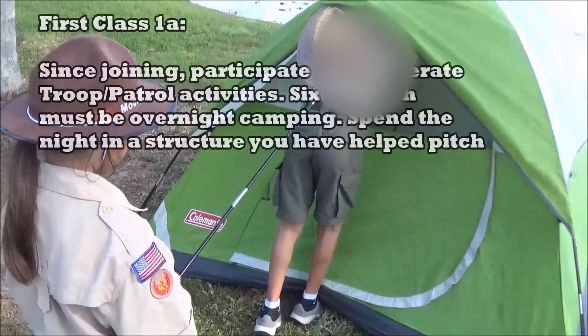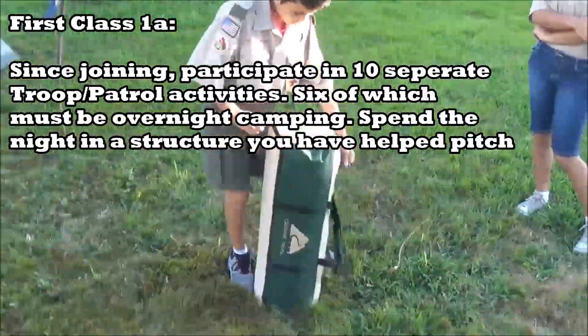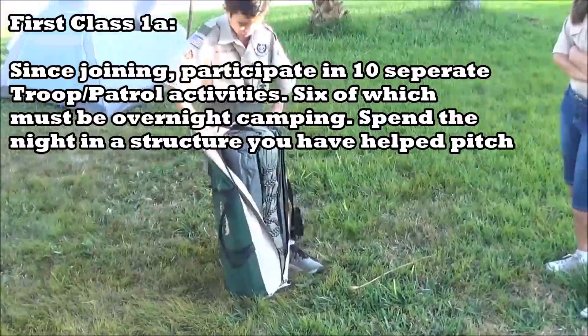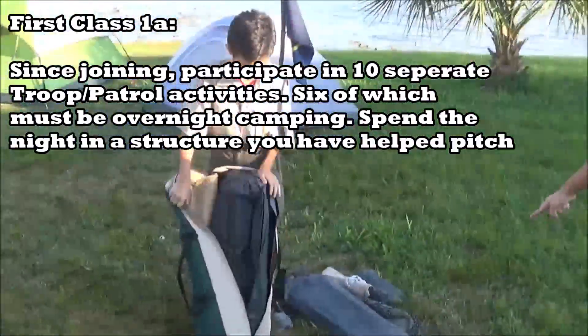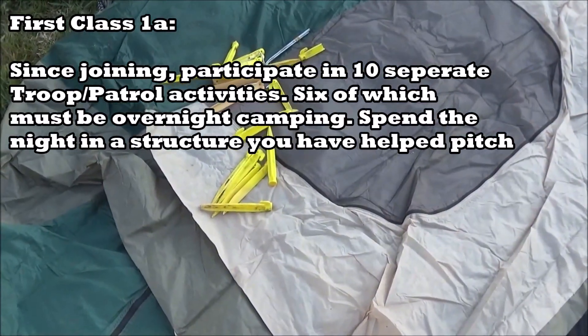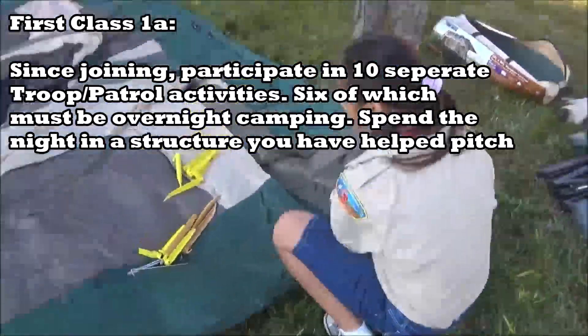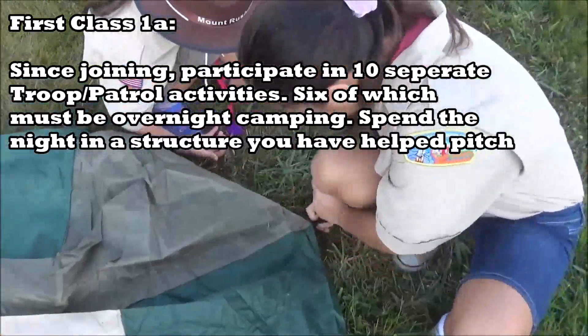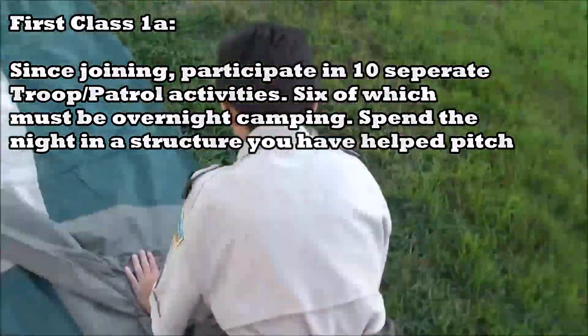First Class camping and outdoor ethics requirement 1a says since joining, participate in 10 separate troop or patrol activities, six of which include overnight camping. These 10 activities do not include troop or patrol meetings. On at least five of the six camp outs, spend the night in a tent that you pitch or a structure you helped erect — it's the same as the Second Class one except instead of five patrol activities you need 10.